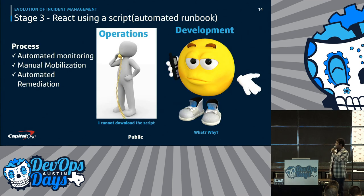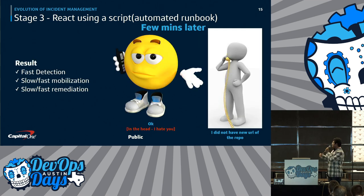Things got better in stage three — we now react using a script or an automated runbook. Whatever was earlier a document is now a script. But can there still be problems? Yes. The operations person is not able to download the script, and they call the developer, who is frustrated saying, 'The script was there — you just had the wrong URL.' From the developer's perspective, it was automated, but the operations side still had issues.